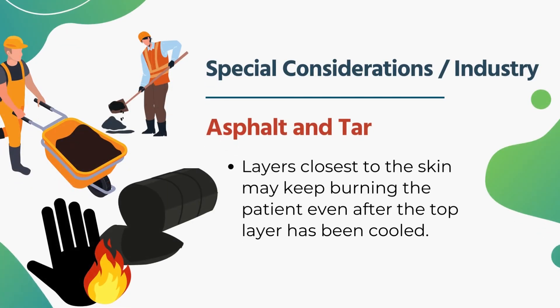If it's something like asphalt or tar that gets splashed on a patient, the burning process can be stopped by applying water or cooling it as best you can. The problem is that underneath the cooled tar the skin is still burning, so there will be a lot of pain. We try to cool it as best we can.